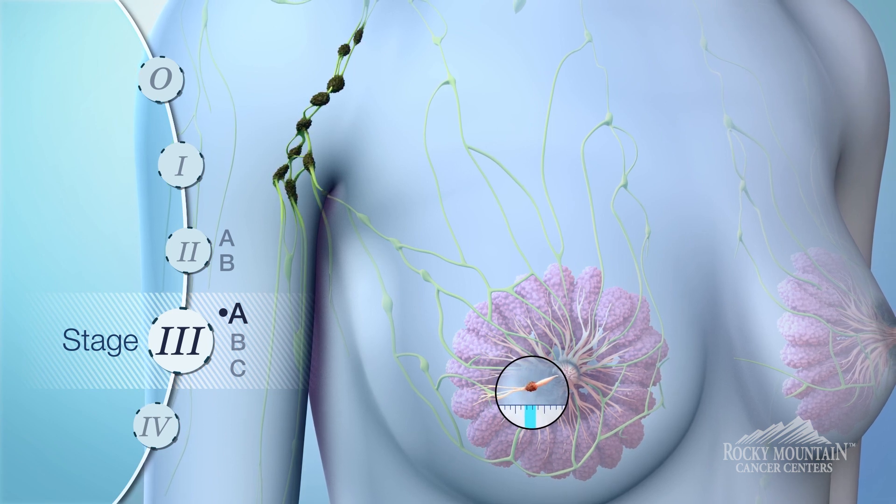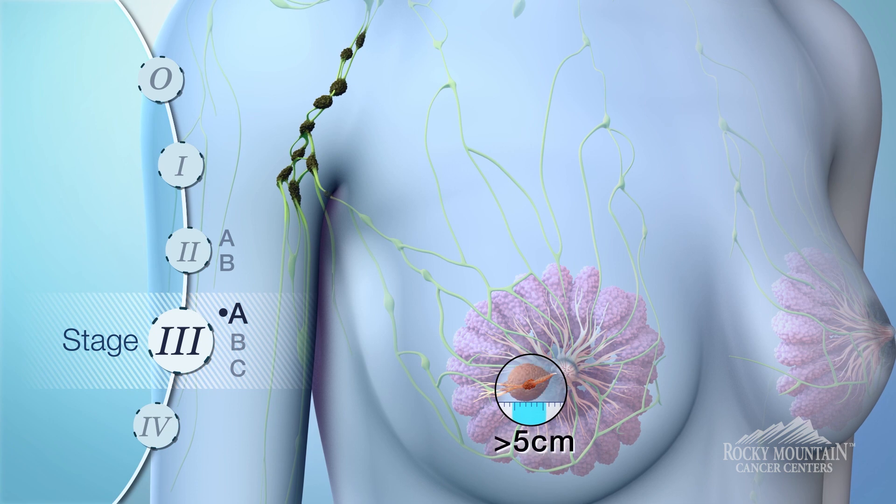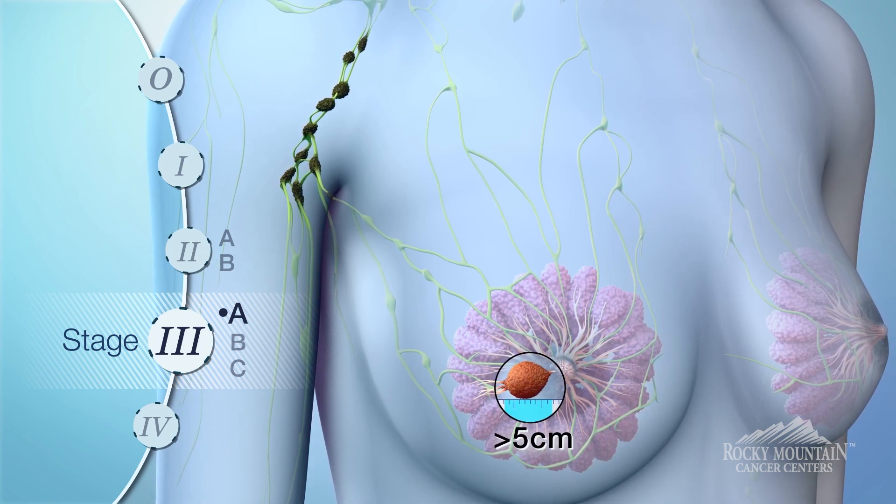Stage three A is a tumor of any size with cancer spread to the lymph nodes under the arm, or a tumor greater than five centimeters with spread to the lymph nodes as well.